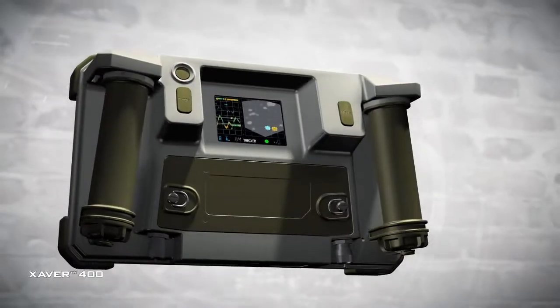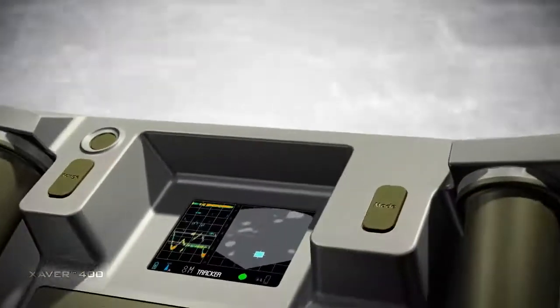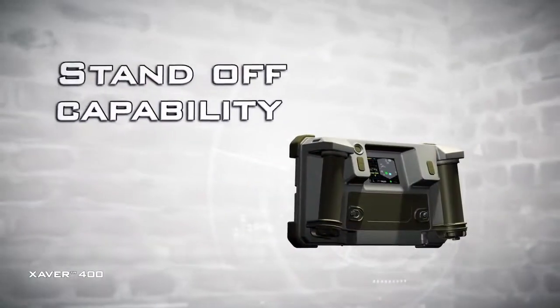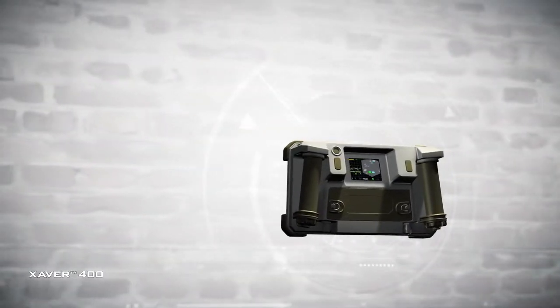You know when, where and how. The Xaver 400's simple user interface, wireless remote monitoring and 20-meter detection range with standoff capability empowers forces in the most critical, rapidly evolving scenarios.